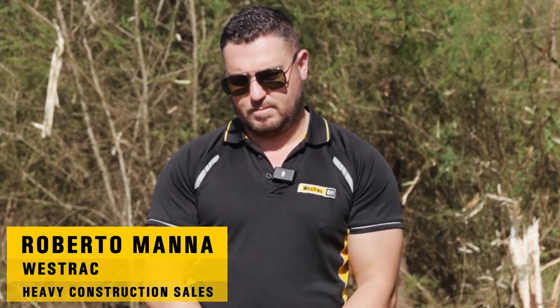I'm a heavy construction sales rep here in Sydney. AXSSTEC — Don is one of my good customers.